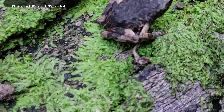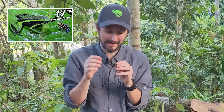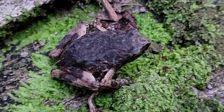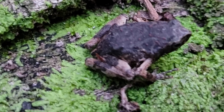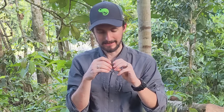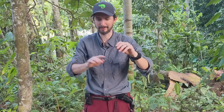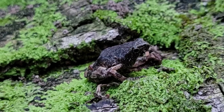This little cutie is a painted forest toadlet. As we talked about previously, these are not actually toads. They're called toadlets because they look like little baby toads, but they're frogs. A lot of lumpy frogs get lumped in with the toads, but toads are actually a very distinctive group. These guys are really cool — when they breed, they breed in shallow water and build a foam nest, big foam bubbles for their eggs. It looks like somebody's been doing laundry and made a big bunch of bubbles, and they lay their eggs in there.